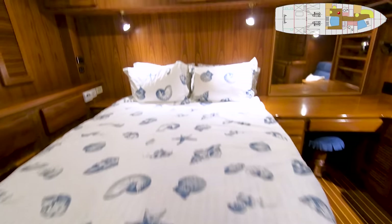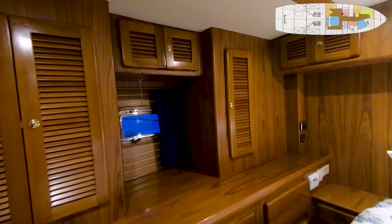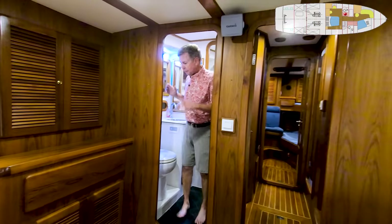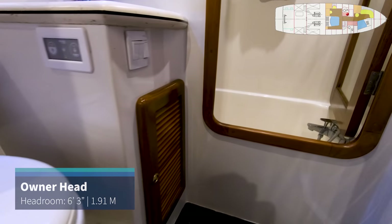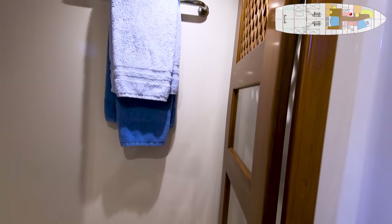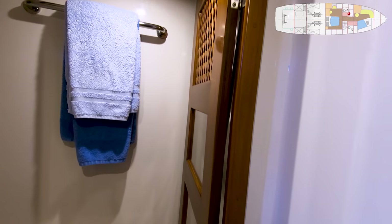On the starboard side, more drawers, more lockers, and an opening port light. I love the head on this boat — come up one step, you're now at the hallway level. From here I have a Tecma toilet, single basin sink, opening port light, and the shower has a tub. A reasonable tub for soaking in on a cold day — get in here and have a nice warm bath.